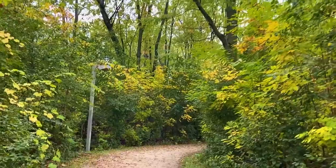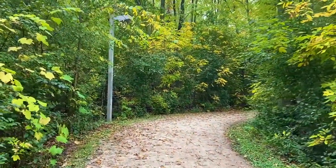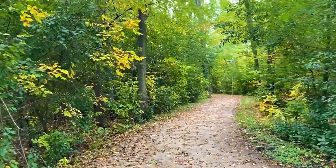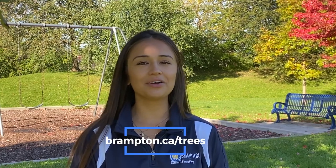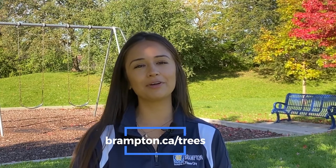In February 2020, Brampton Council approved the Brampton One Million Trees Program, a framework for the City and its partners to increase tree planting initiatives and realize the target of one million trees by 2040. The City has launched an online tree planting tracker tool to help monitor and report progress. Visit brampton.ca/trees to learn how you can participate in your next neighbourhood tree planting event.